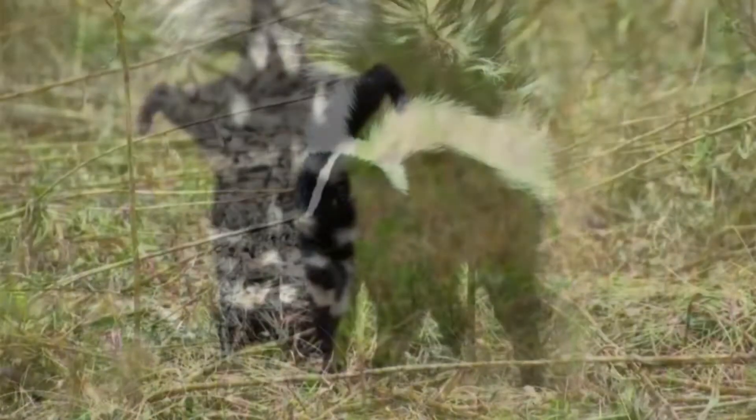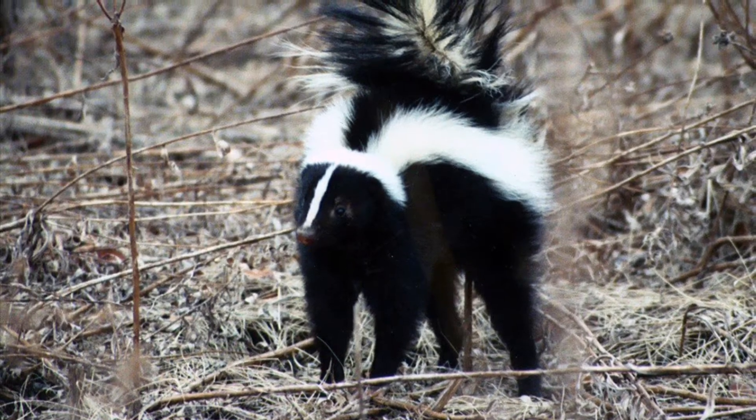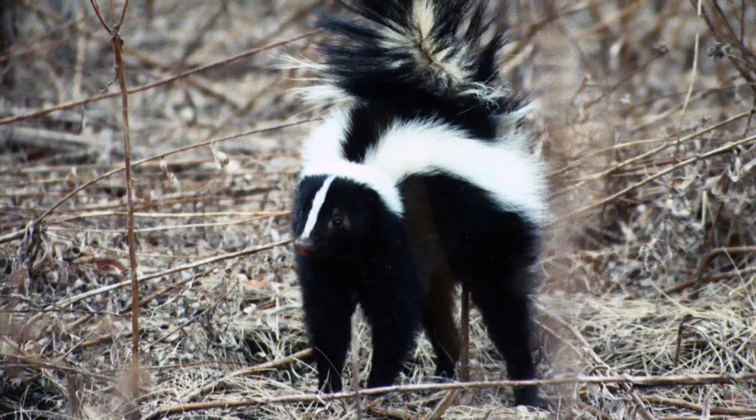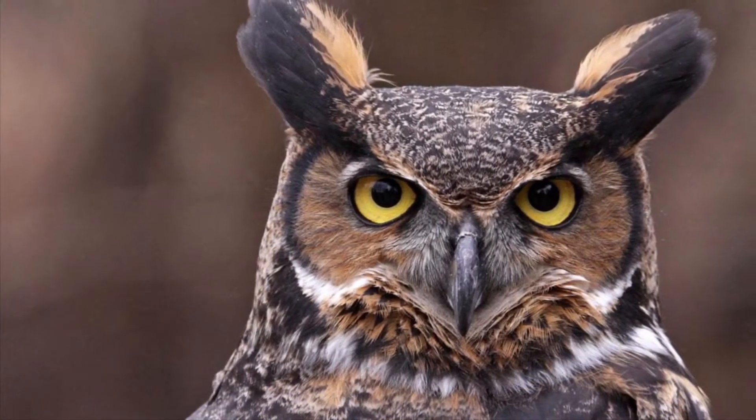Skunk spray is not something to take lightly. This liquid will burn your skin, and if it hits the eyes, it'll make you temporarily blind. It's enough to deter most predators, except for the owl.